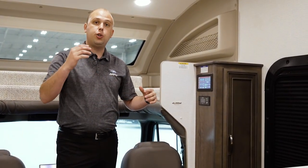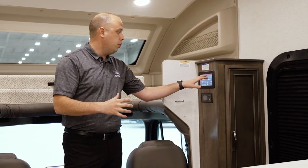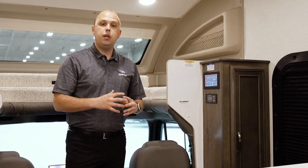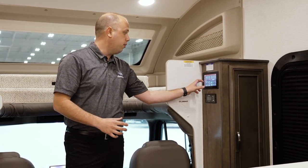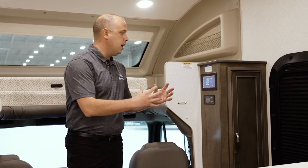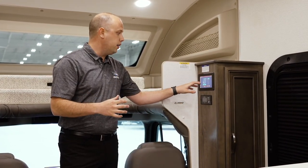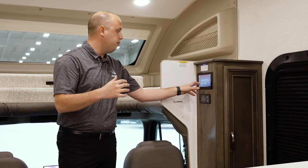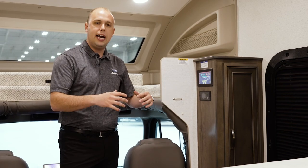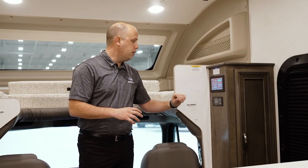You're going to be able to control the overall temperature, turn your air conditioning units and heat pumps on, lights, auto gen start, and look at what your levels are on any of your tanks — all from right here. You also have the ability to pair this with your phone through the Firefly app. In my personal opinion, this is hands down one of the most simplistic infotainment systems in the entire RV industry. With 200 watts of solar, you have the ability to get full readouts of pretty much anything inside the motorhome — slides, awnings, whatever it may be.